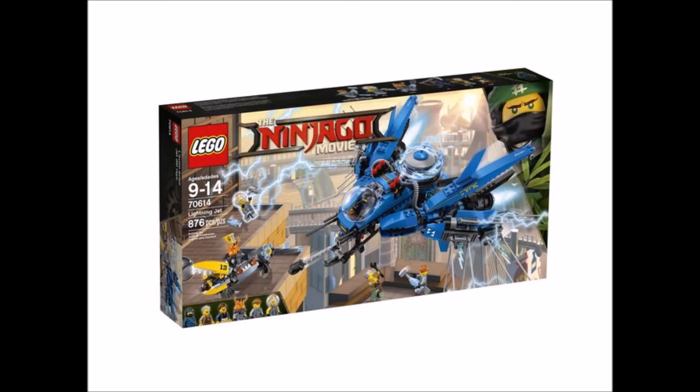I'm giving number 4 to Lightning Jet, because I feel like it looks pretty beast. It's better than the one that we got in the show, and it actually comes with Ed and Edna, so we are getting actual figures of those. I can't wait to get those figures, and I can't wait to get this set. That's why it's number 4.